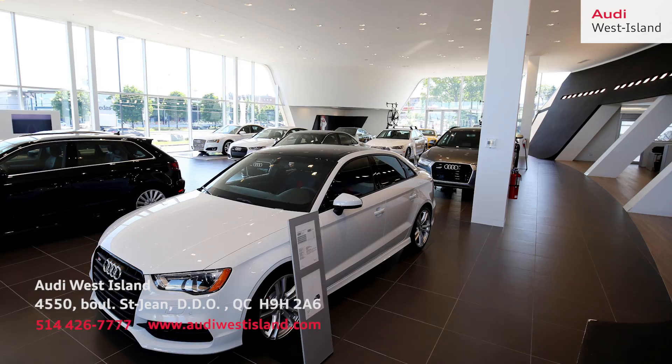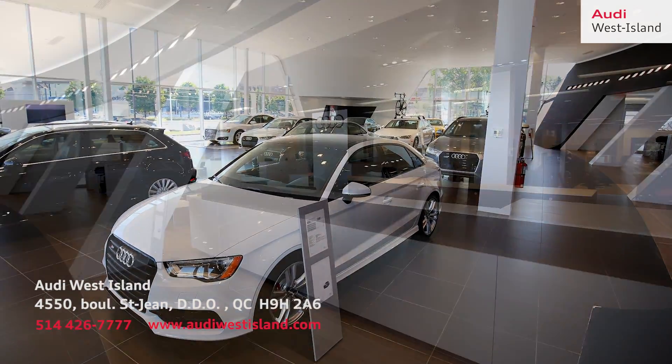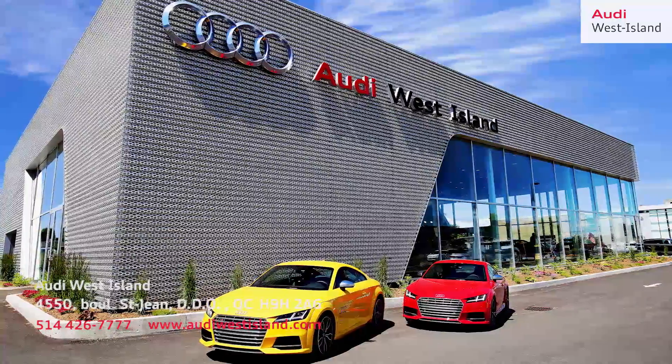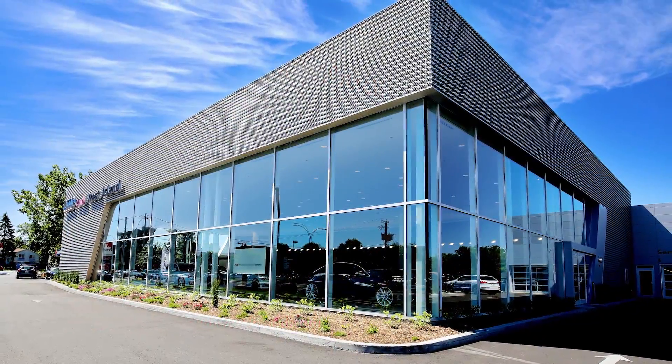Here at Audi West Island, they are committed to customer satisfaction. Clients consistently leave them 5-star reviews. Stop by for a test drive today and see for yourself!